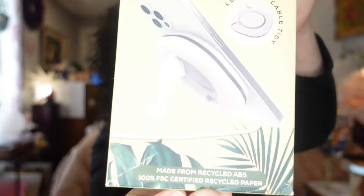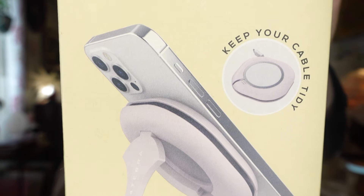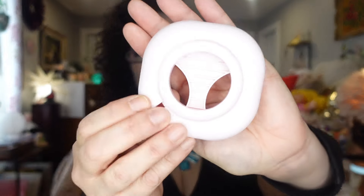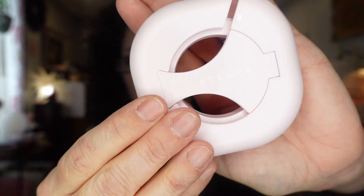The next thing I picked up was a recycled ABS phone stand and cable organizer from the electronics department. It was $2.50. If I don't use it, my daughter will — she said for sure it would work on her iPhone, and it does show an iPhone in the picture. It'll keep the cord organized and it's a nice stand to keep your phone on.